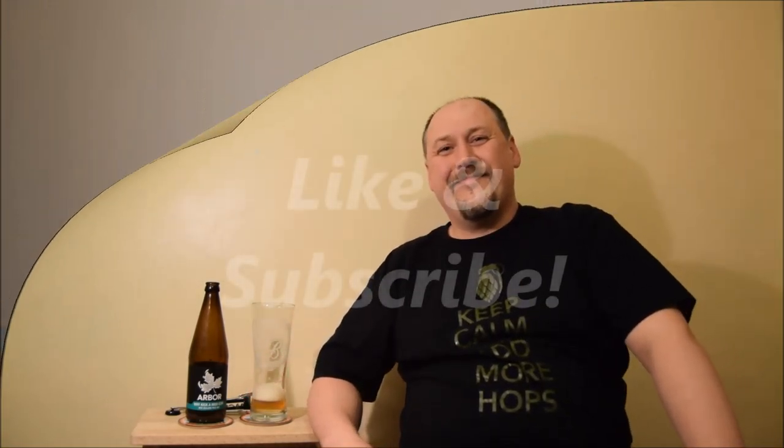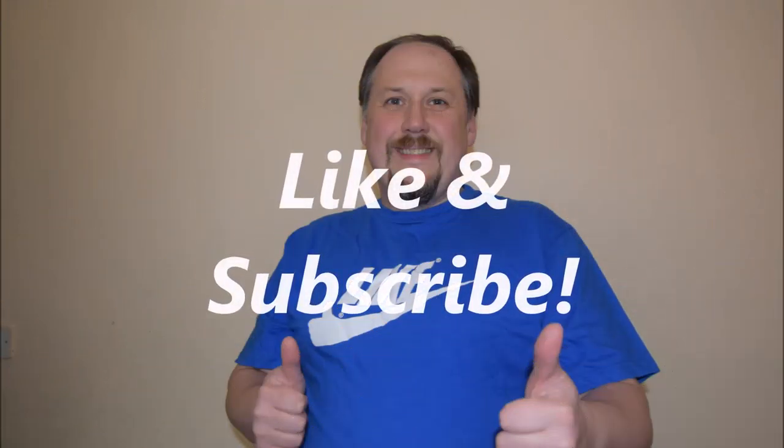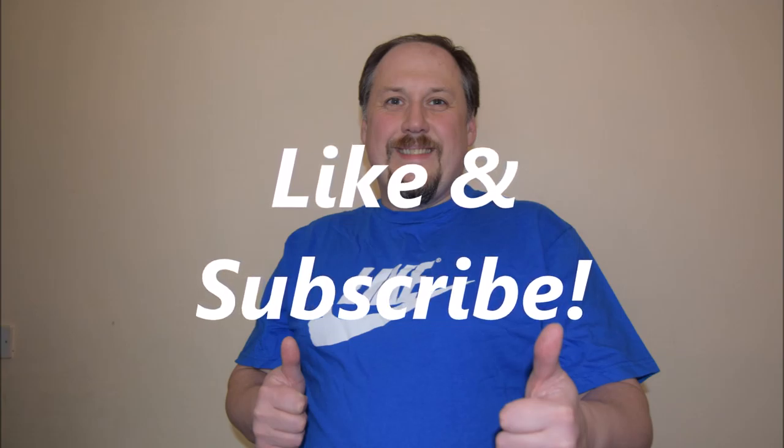I hope you enjoyed this video as much as I enjoyed this beer — it's quite nice. Please like it, please subscribe to my channel, and cheers! Thank you for listening!